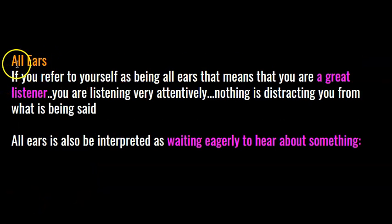All ears. What does it mean to be all ears? If you refer to yourself as being all ears, that means that you are a great listener — you are listening very attentively and nothing is distracting you from what is being said. All ears can also be interpreted as waiting eagerly to hear about something.